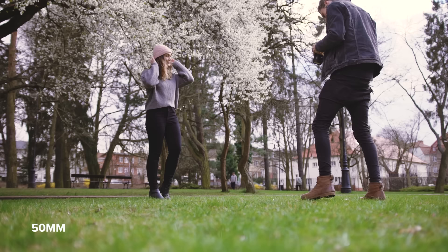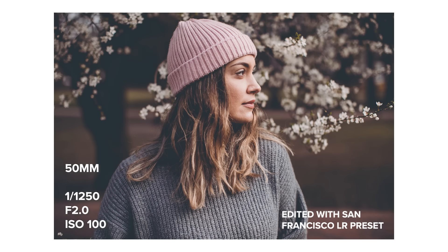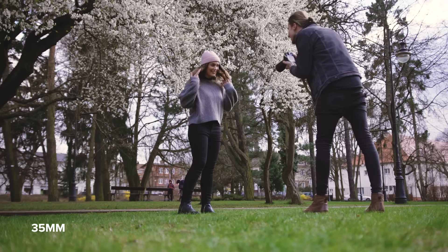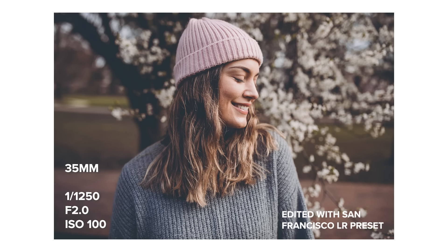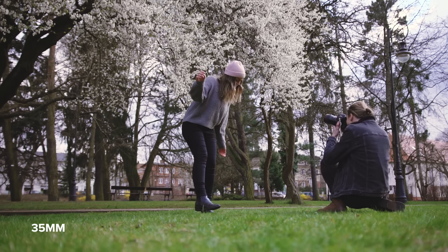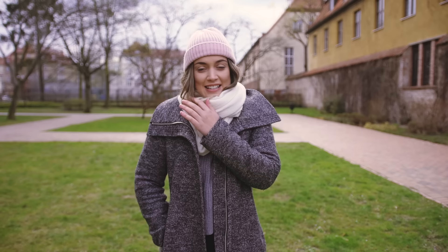How about a super close-up with the 50mm? This is what I look like in between shots because it was so cold after I took off my coat.